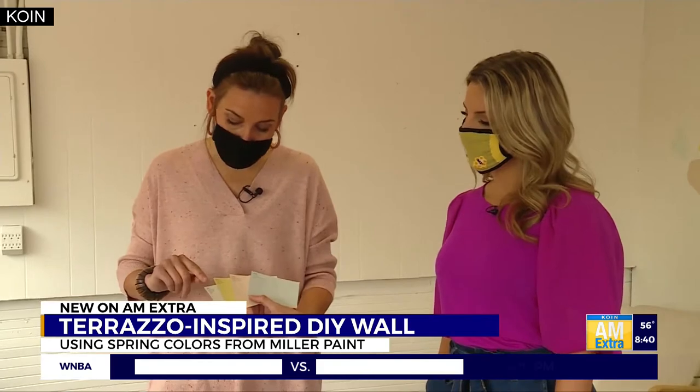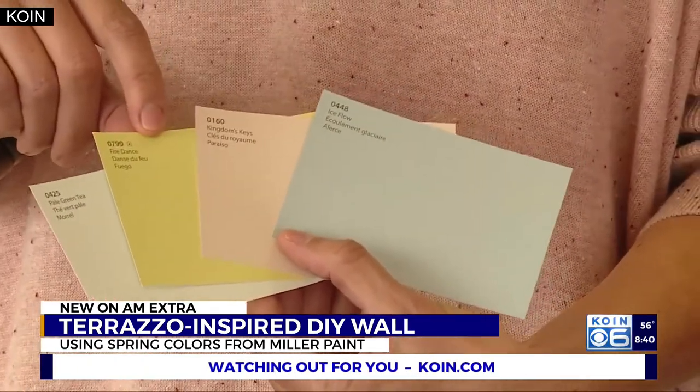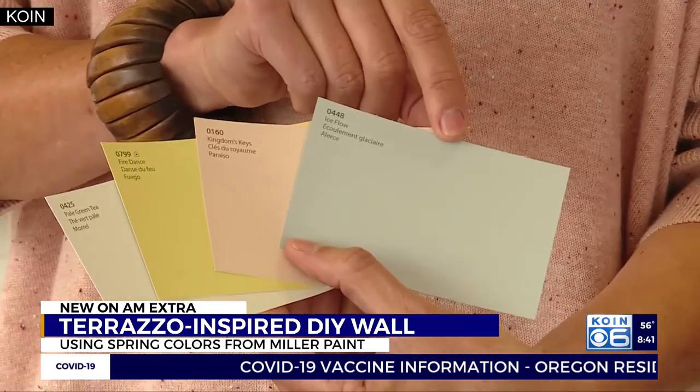The four colors are Pale Green Tea, which is kind of this minty green color. This muted citron is called Fire Dance, which is a beautiful accent. We have Kingdom's Keys, which is this vintage peach color, and then Ice Flow, which is a beautiful gray blue.